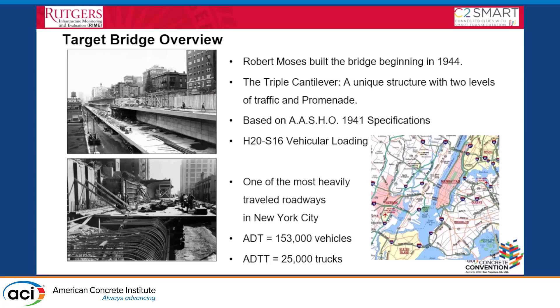The bridge has been in service for more than 70 years. There have been a couple of rehabilitation activities, but problems still remain. The agency wants to understand what the problems are so we can help plan future rehabilitation of the bridge.